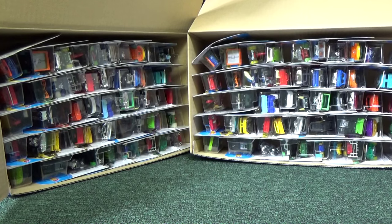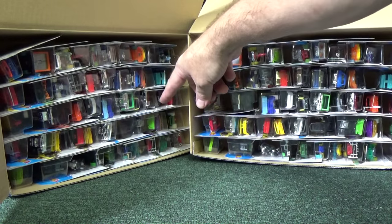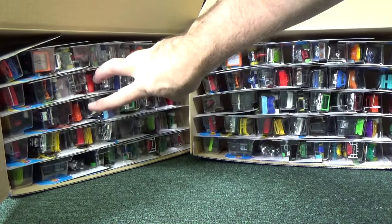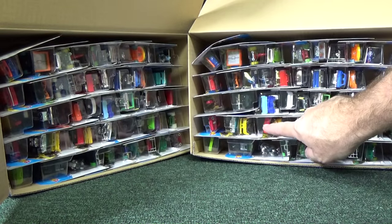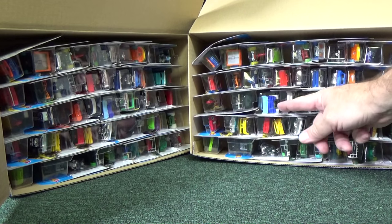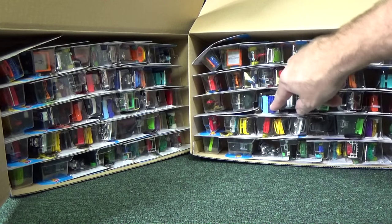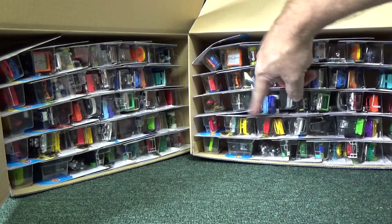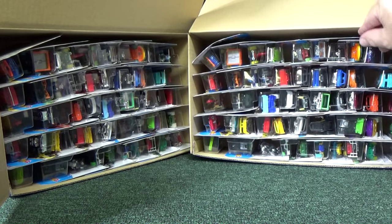At first glance it already looks like they're packed the same — you can see orange, orange, orange on this side, and orange, orange on the other side. You can see a few cars here, and then the same arrangement over there. They're a little bit out of order, but there you can see the blue snow vehicle — the So Plowed. I knew I'd get it eventually. It looks like they're packed the same. Let's take them out.